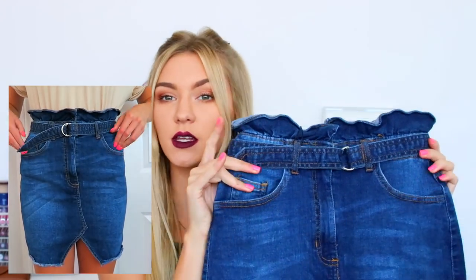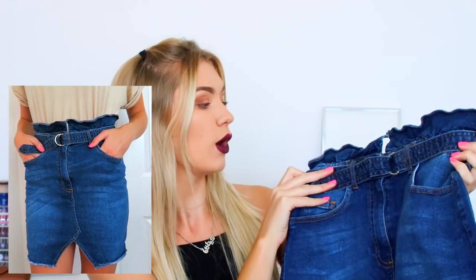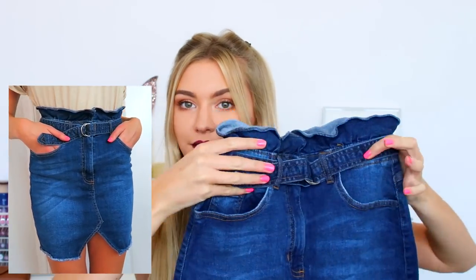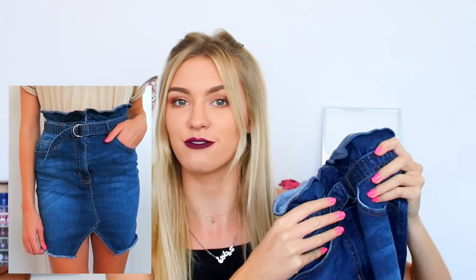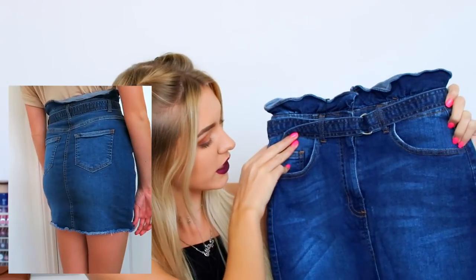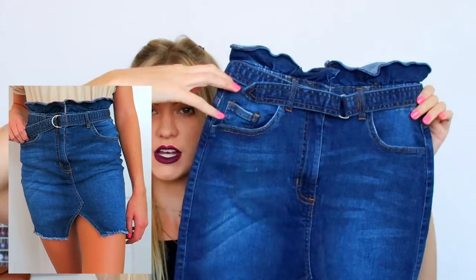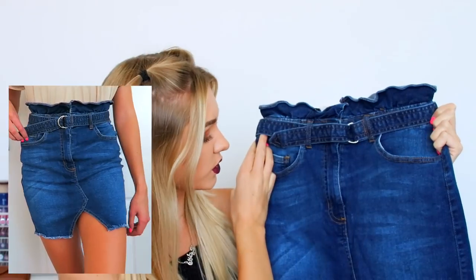The first item is a pair of jeans - oh my gosh, I didn't realise I got this! This style I've been seeing everywhere recently. It's like the paper bag waist style, so the top is really ruffled and it looks like when you have your belt and you've kind of cinched it in, like a bag of money or coal or something. It's really cool. I honestly do not remember ordering this - past Caitlin, I'm really proud of you. This is a really nice colour denim skirt as well, looks really good.